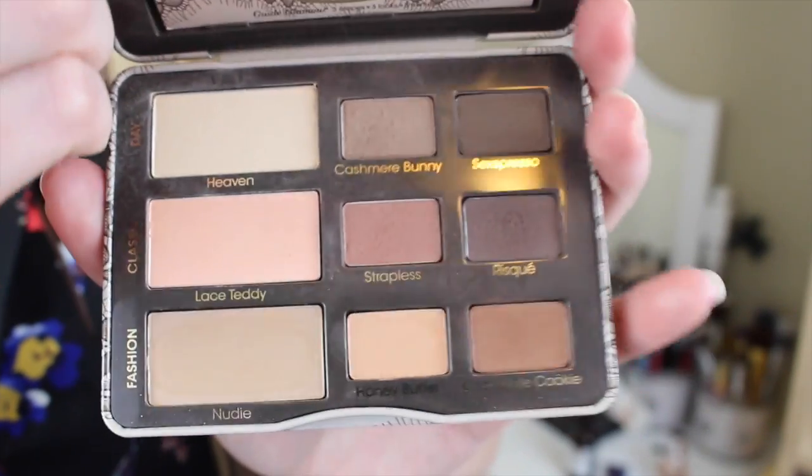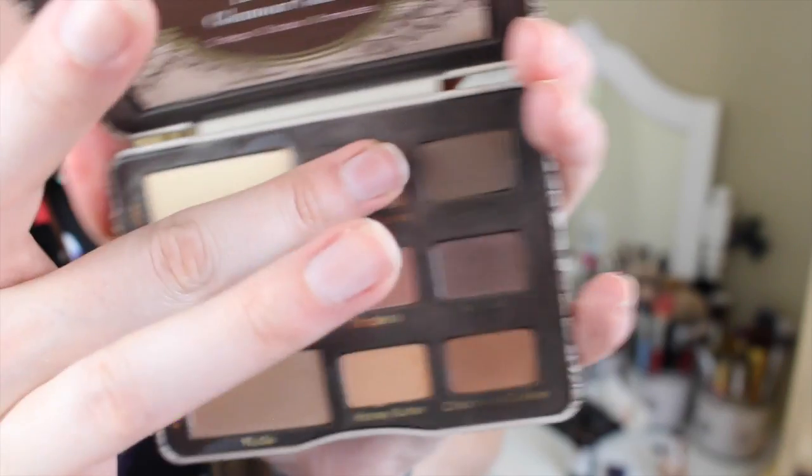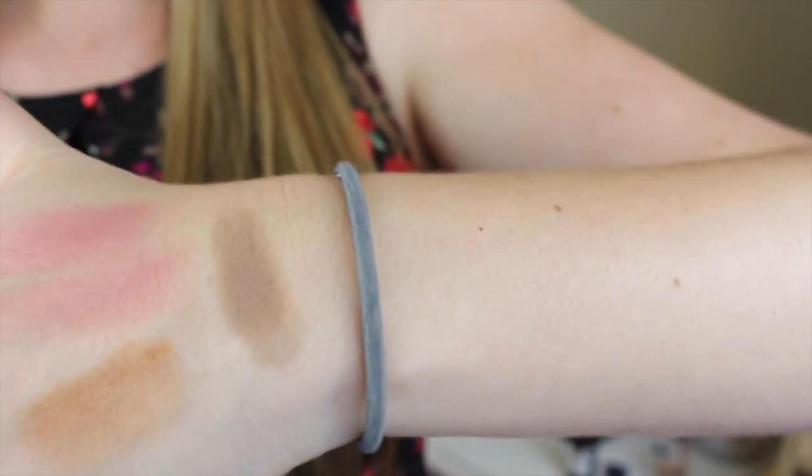Next I have an eyeshadow palette — I don't think I've talked about an eyeshadow palette in a very long time. This is the Too Faced Natural Matte Eyeshadow Palette. Basically it's the Natural Eye palette but all matte — they reformulated them all into matte shades. I've been using this nonstop since I opened it. I really like the colors Cashmere Bunny, Strapless, and Risqué Chocolate Cookie. You really don't need anything else to complete a perfect eye look, and I've worn it pretty much every single day.